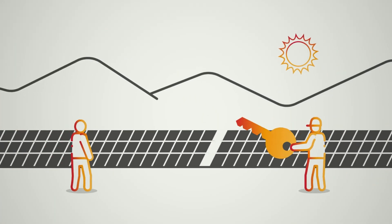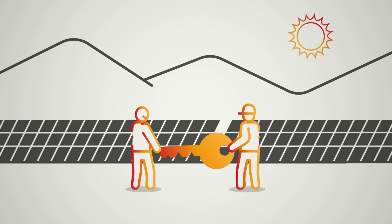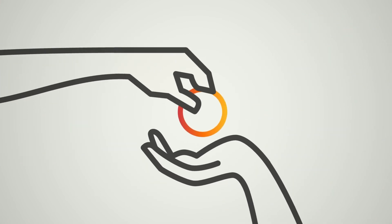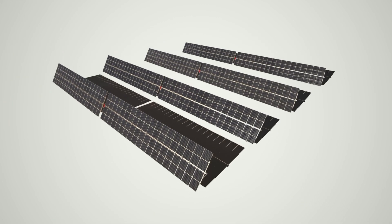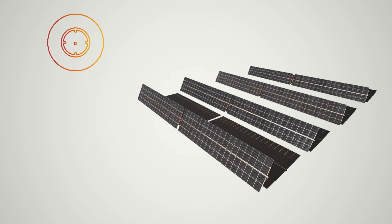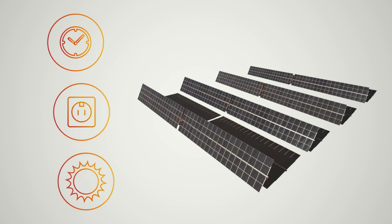SolarFyter also offers a turnkey construction service through its network of local certified installers, and even an option for project funding. SolarFyter is the best option to commission a photovoltaic project in a quick and simple manner while maximizing performance.